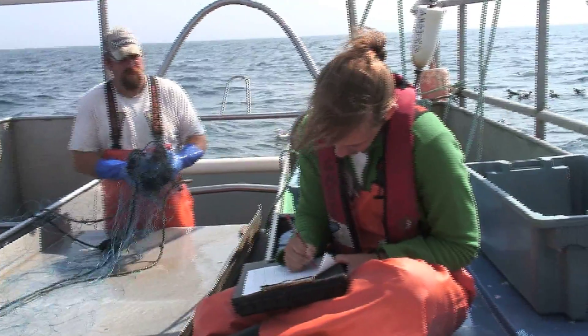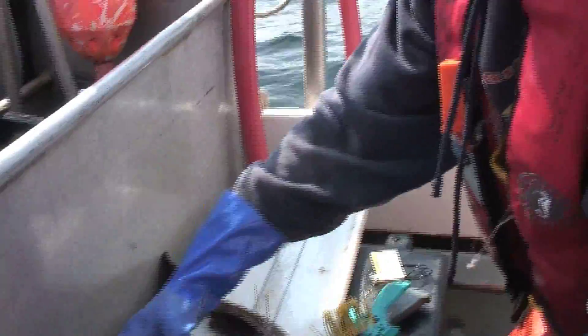Tag numbers: 2-4-2-5-9 and 2-4-2-6-0. Then just as quick as we can, we put them back and let them go.